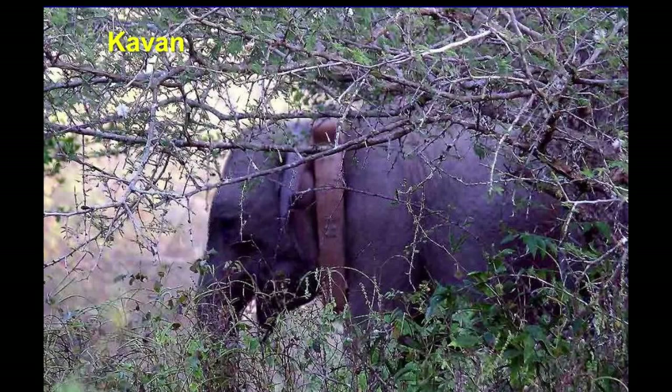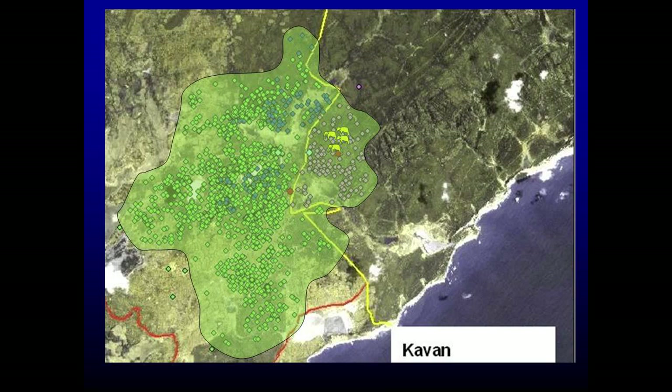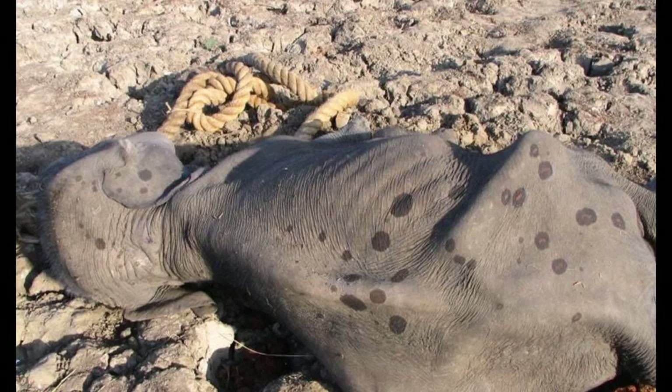This is a young male that we were tracking — he was about five or six years of age, still part of the group. We had a radio collar on him, put on together with the wildlife department. When we looked at their home range, each GPS dot represents a position for that animal, representing the ranging pattern of his herd. They used to use some area inside the park, but the large area was outside. About 75%, or three-quarters, of Kawan's home range was outside the park.